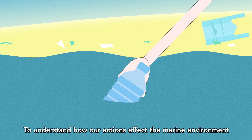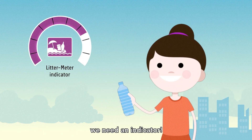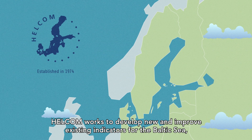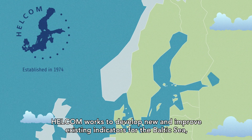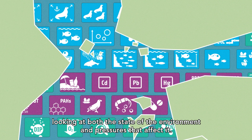To understand how our actions affect the marine environment and whether we're heading in the right direction or not, we need an indicator. HELCOM works to develop new and improve existing indicators for the Baltic Sea, looking at both the state of the environment and pressures that affect it.